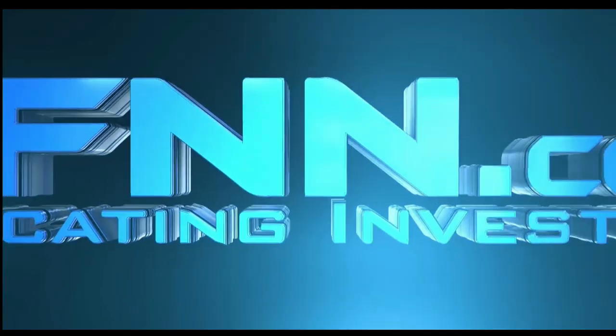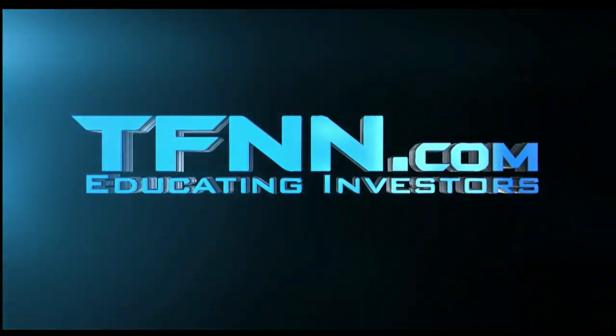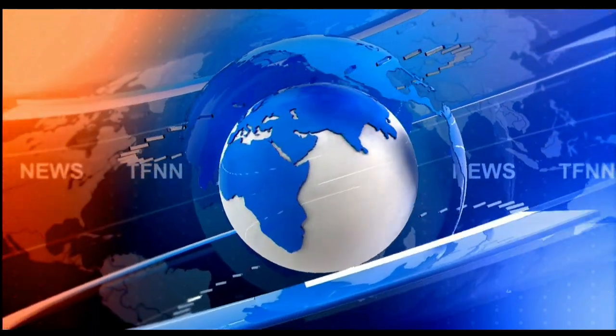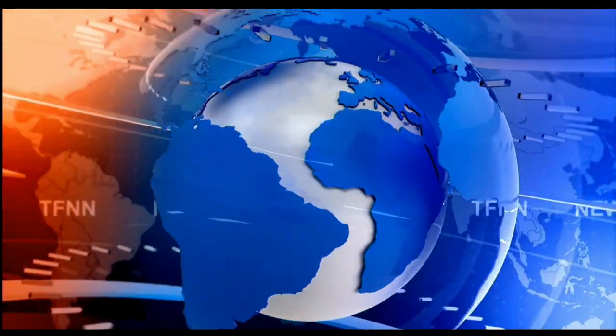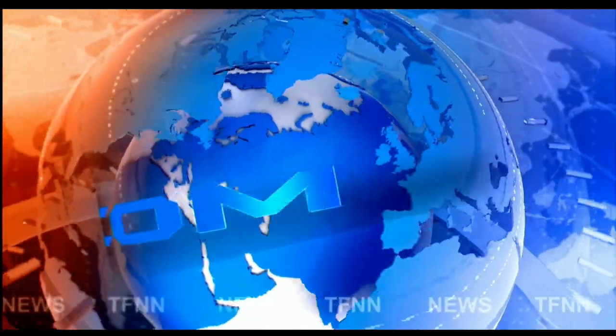This is TFNN, the Tiger Financial News Network — TFNN Headline News Update.